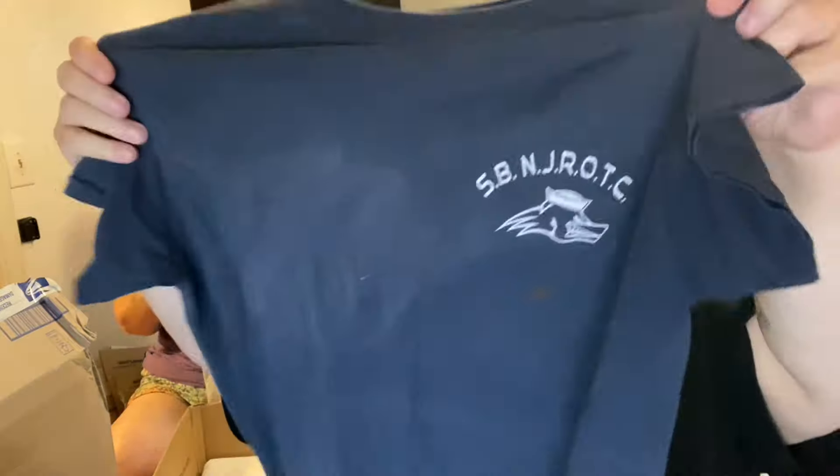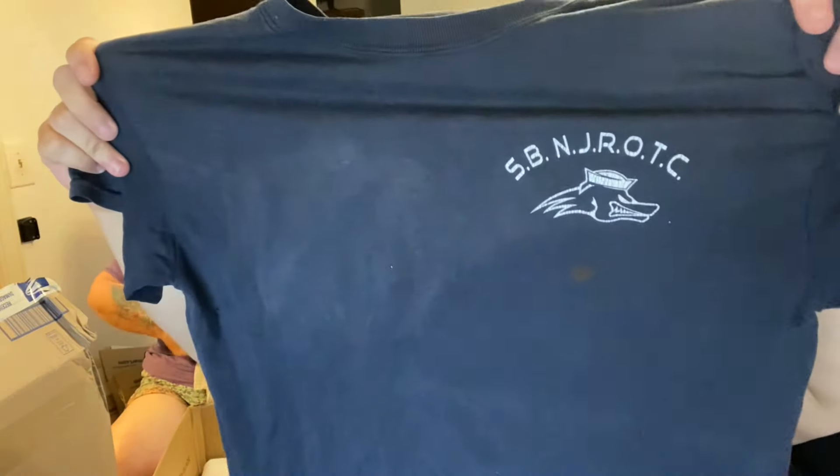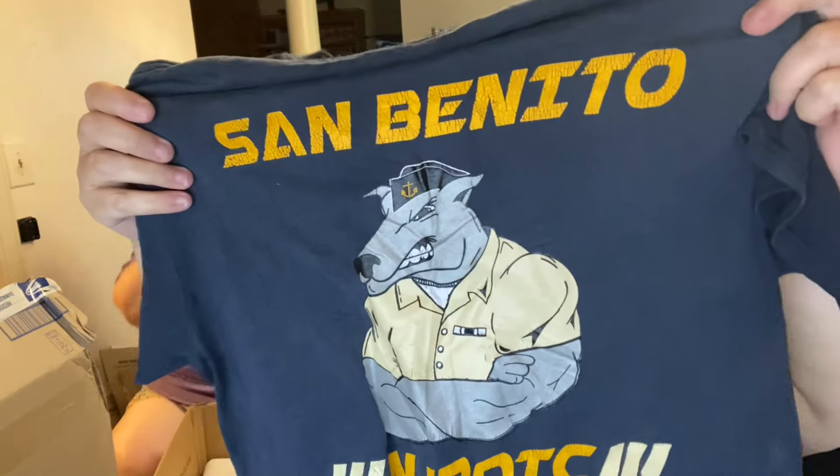Oh wow — what is this? San Bernardino. N-J-R-O-T-C — that's like the ROTC. That's a cool shirt. We got a single stitch — no, that's a double stitch. I'll be danged. That's a cool, weird shirt, guys.